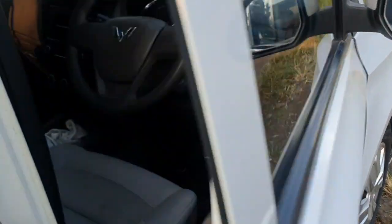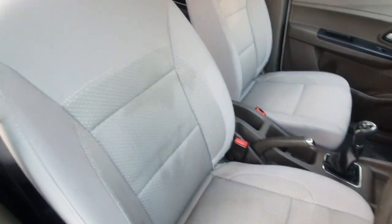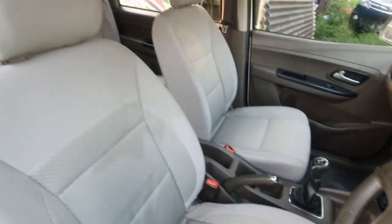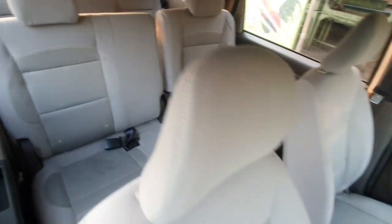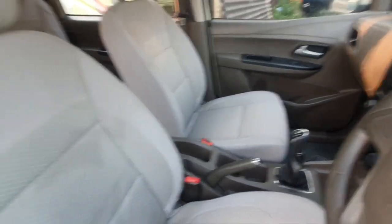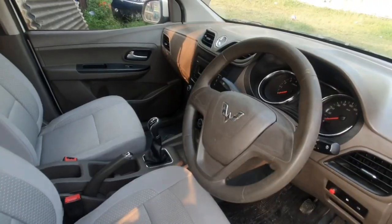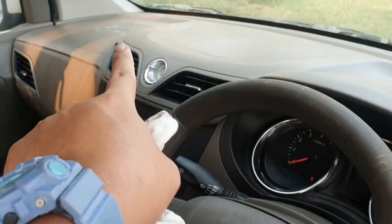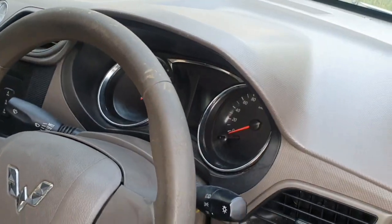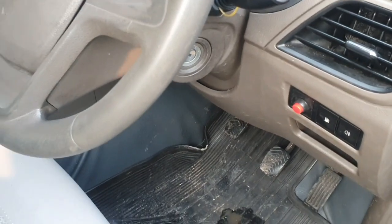Ini bagian interior, maaf masih ada lap karena sedang dibersihkan, masih belum kering karena habis di salon. Interiornya menurut saya sangat istimewa karena tidak ada yang sobek, untuk mobil ini cuma kotor-kotor saja, nanti dibersihkan. Kalau kurang bersih tinggal dibersihkan sendiri. Ada bekas lem, itu bisa dibersihkan sendiri.